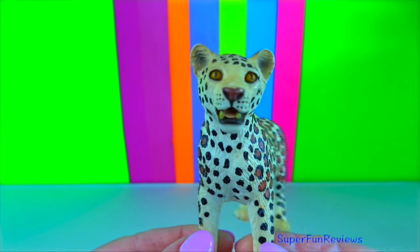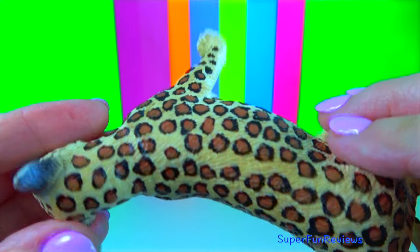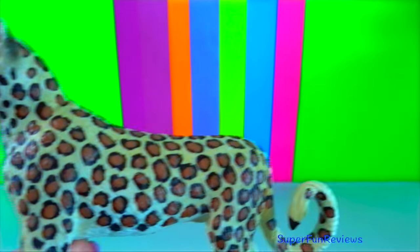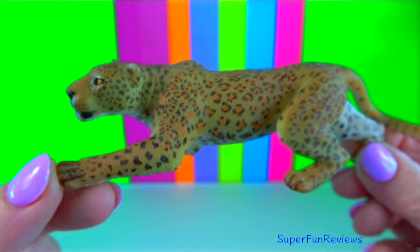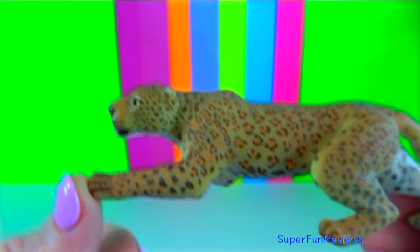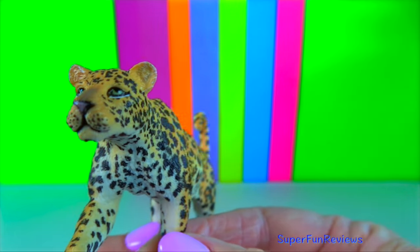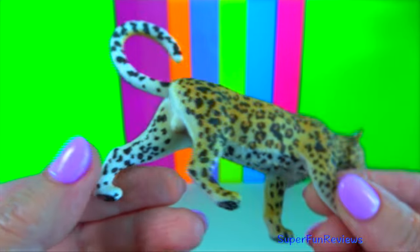Leopard. They are strong swimmers that enjoy the water and can hunt prey in it. They also carry their prey across bodies of water and up into trees. Leopards are nocturnal — they hunt at night and sleep during the day. They have a wide variety of diet that includes large prey like ungulates as well as monkeys, birds, insects, small mammals and reptiles.